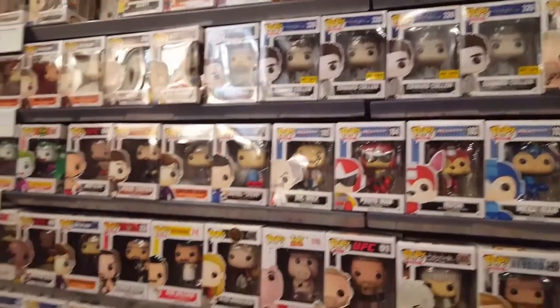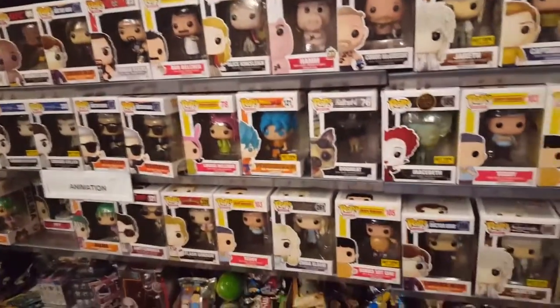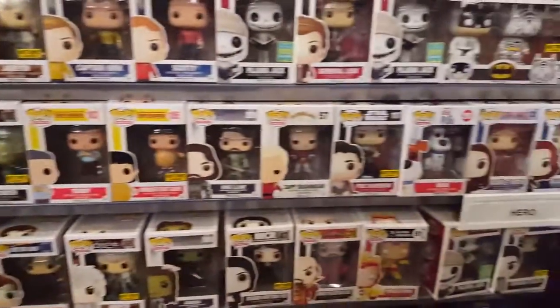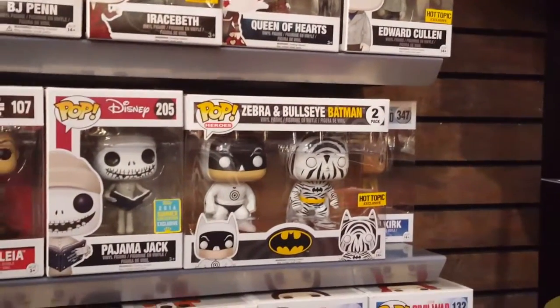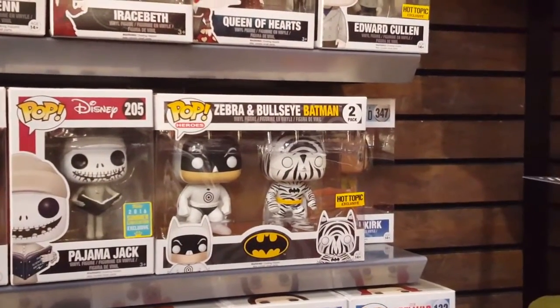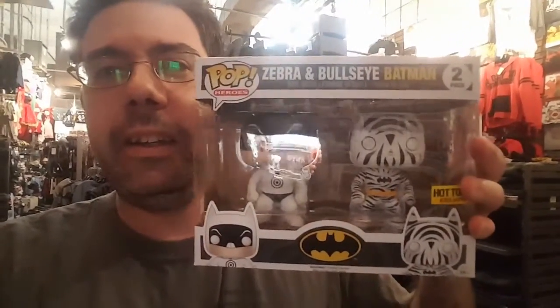A lot of exclusives there — kind of interesting. Let's go around here and see what they got... are you kidding me? Look at this guys — the Zebra Bullseye Batman, the exact one I'm looking for! You gotta be kidding me — I have such good luck today. Maybe because it's my first vlog, but I actually nailed down the Bullseye Batman 2-pack — the Zebra Bullseye Batman 2-pack guys!